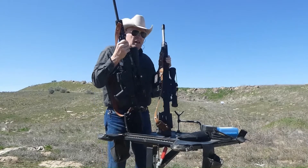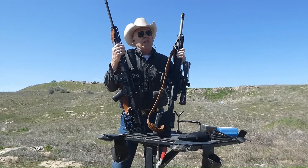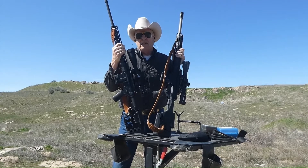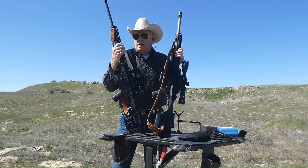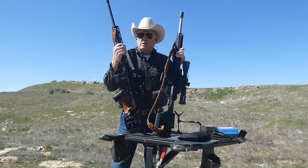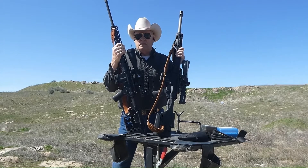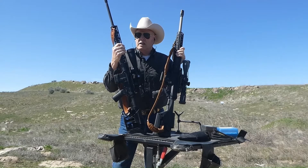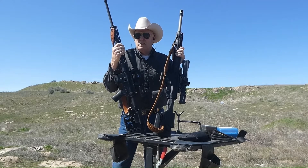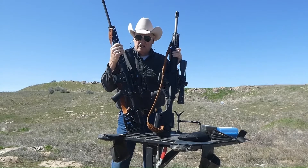We're going to be shooting at a target only about 90 yards today because there are other people shooting here and I can't get to longer distances without infringing on their shooting. But does a 40 percent heavier bullet make any difference when it comes to varmint hunting or anything inside 400 yards? We're going to get to shooting and take a look.